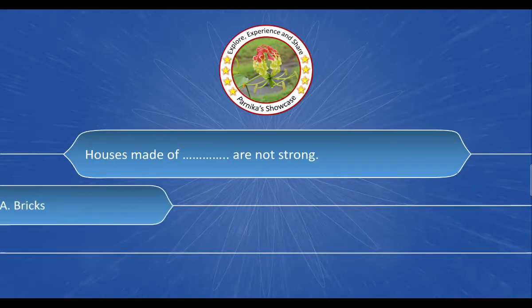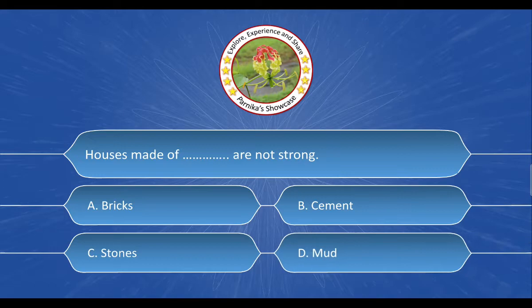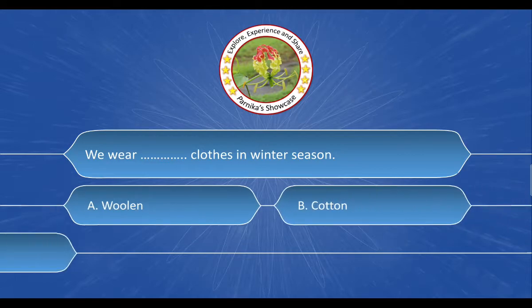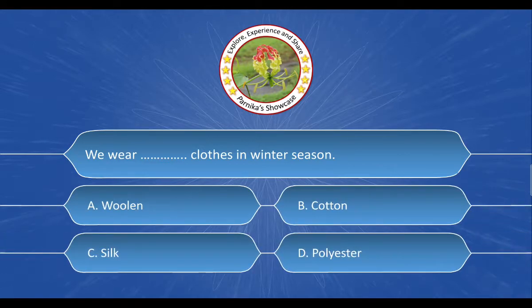Next question: Houses made of __ are not strong. The options are: A. Bricks, B. Cement, C. Stones, D. Mud. And the correct answer is Option D. Mud.